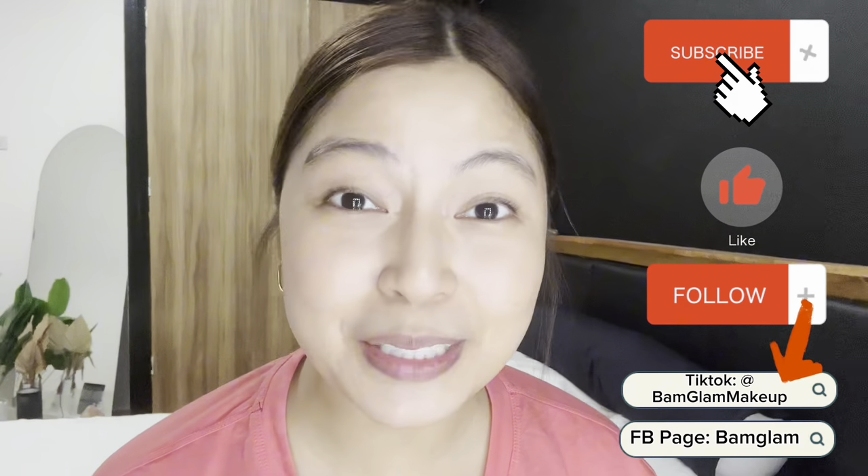Hey there guys! Welcome back to VAM GLAM! I know it's been a while. I've been busy lately. And recently, I went on a trip with my husband. We went to Boracay to celebrate his birthday. I was supposed to film this there, but the lighting is really bad in the hotel. At the same time, it's just a very short trip, so I wanted to spend my time with my husband. So today, I'm going to show you my makeup routine while I was in Boracay. This is how I usually look while I was there. Here are some photos.